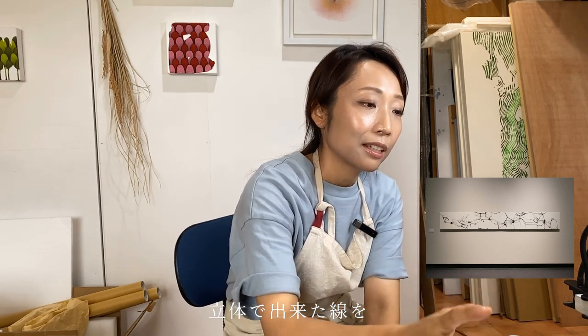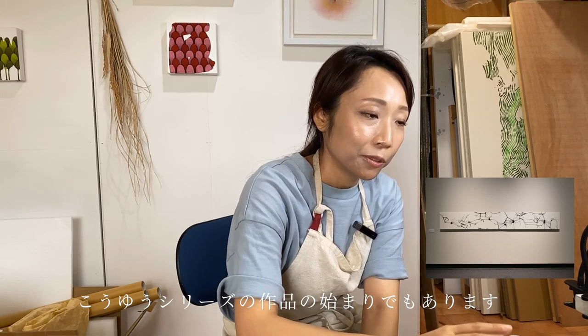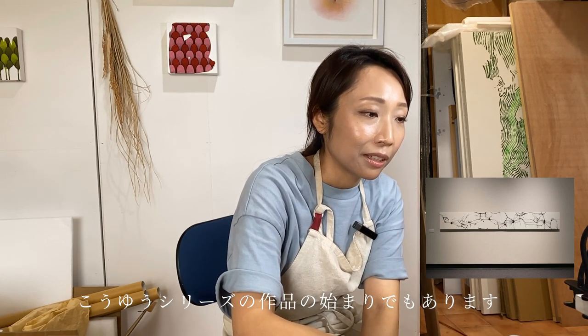紙で包んだ立体の状態で墨の線が流れ、重力などの自然現象でできた線です。和紙は強いですし、水張りといって水を含ませてパネルに貼り、乾かすとシワが全部取れてフラットになります。要はその立体でできた線を2次元で見せたいのが、このシリーズ作品の始まりでもあります。